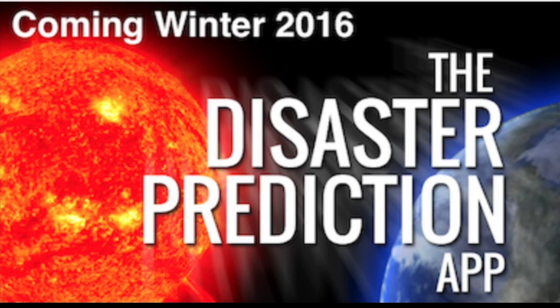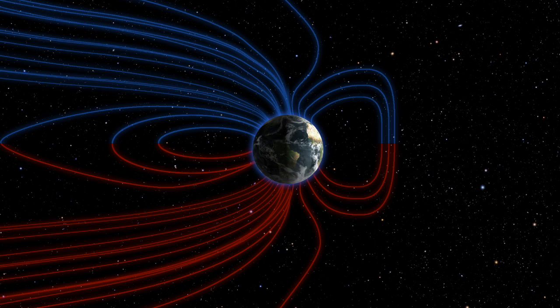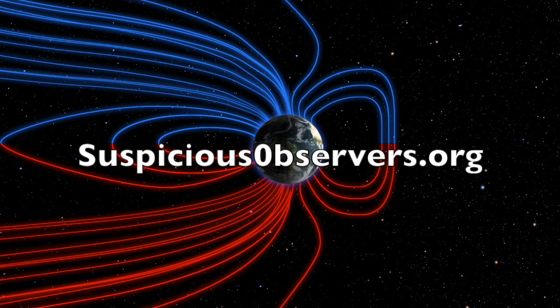If you are a founder of the disaster prediction app and you filled out your survey, you should have an email from us to the email you listed on the survey, and you can get the app. There are hundreds of you that have already got it running and we're off to the races. The full market release for everyone will be before the new year.